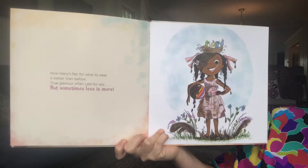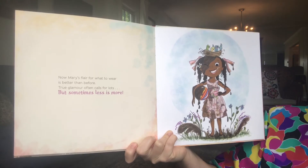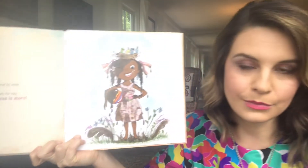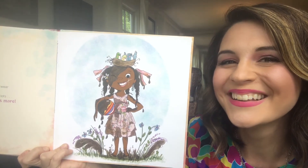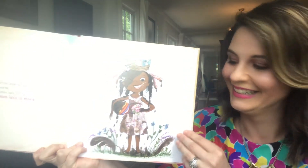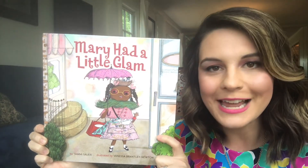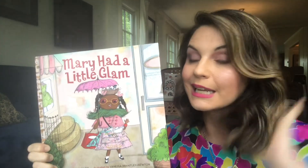Now, Mary's flair for what to wear is better than before. True glamour often calls for lots, but sometimes less is more. The end. I just think that is the most clever, beautifully illustrated book, and I hope you enjoyed it. I sure enjoyed getting glammed up and accessorized with you today. We will see you next time for Hoover Library Storytime. Bye, friends!